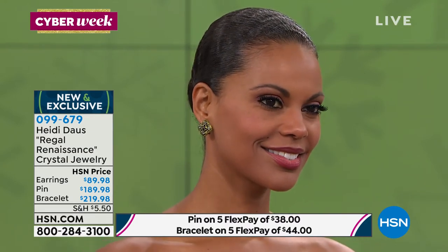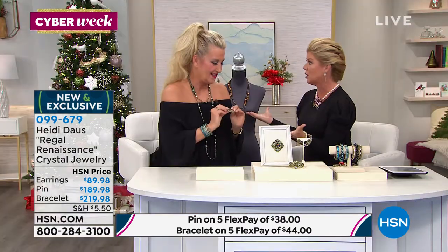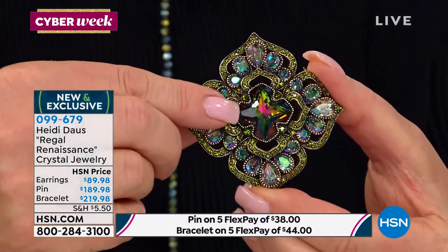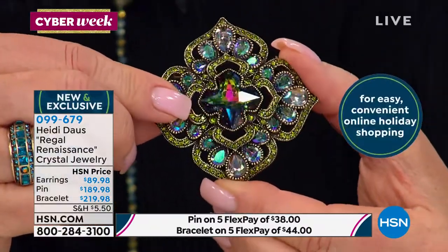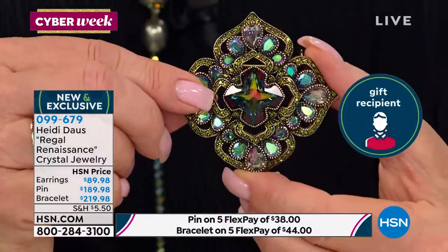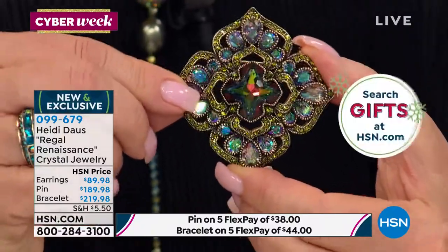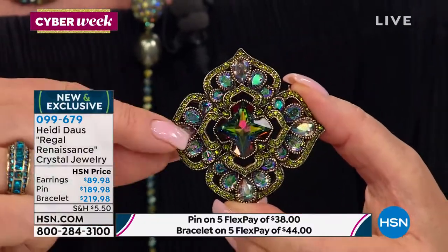Item number 099679. Do you see that center stone? That is brand new from Swarovski Crystal. Look at the shape of that beautiful, exquisite stone and the color — it is something that they call the Trail Medium. And it is really a beautiful aurora borealis color that picks up your navies.